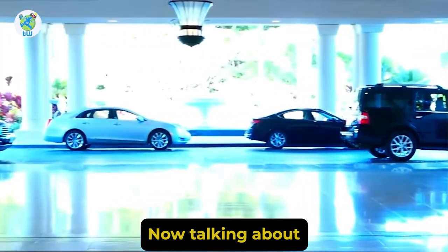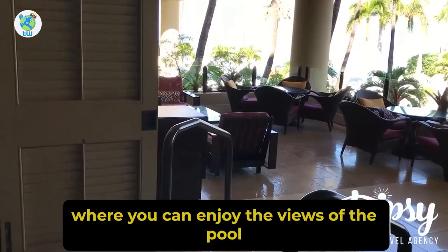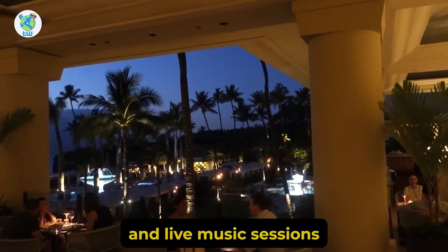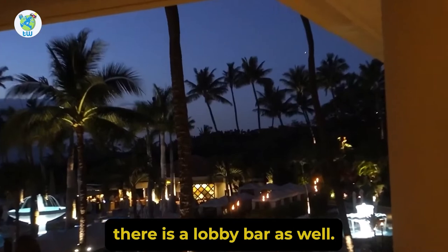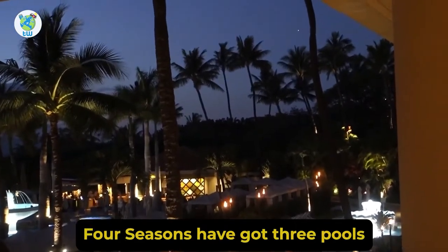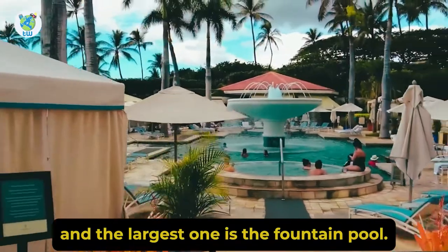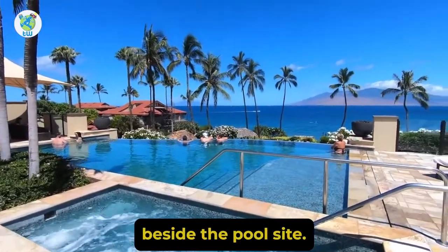Talking about the property's amenities, you have got a massive open air lobby where you can enjoy views of the pool and the ocean. Live music sessions are offered every night. Apart from that, there is a lobby bar as well. Four Seasons has got three pools, and the largest one is the fountain pool, where you can relax in the hot tub beside the poolside.